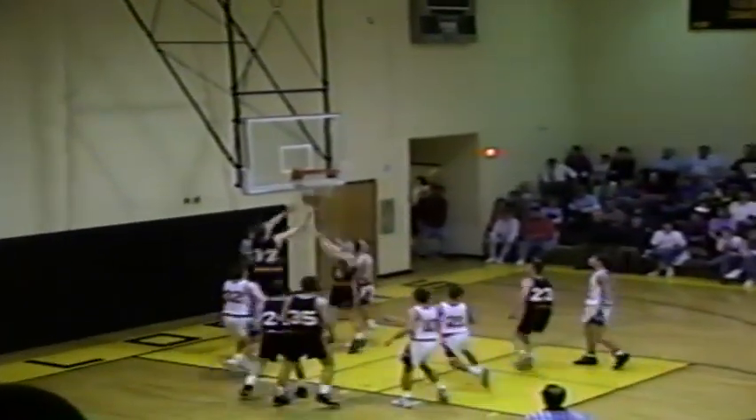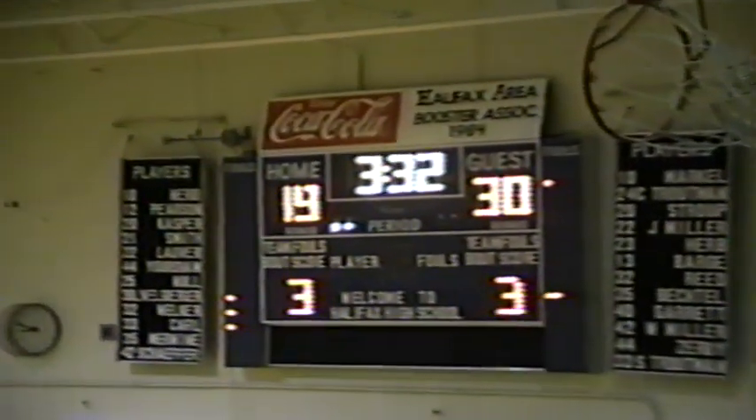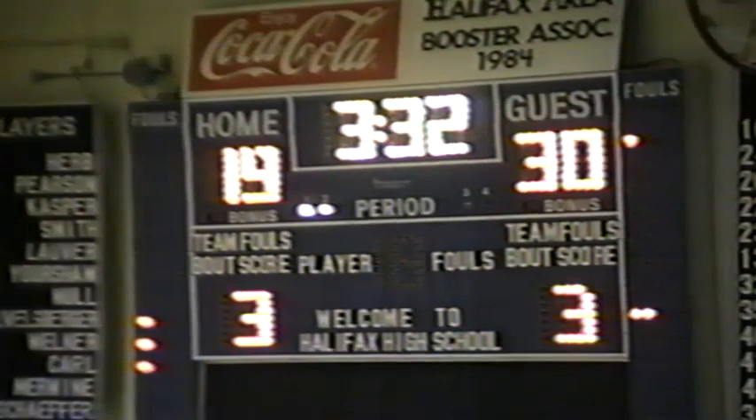Welker inbounding — Smith dumps it inside for Jeff Herb, Jeff for two, won't go. Reed with the rebound, quick outlet to Sean Herb. Sean heading for the hoop, lays it up and in. Sean's had some spectacular ball games of late. Timeout called by Coach Williams of the Williams Valley Vikings — it's now 30-19, with 3:32 left in the first half.